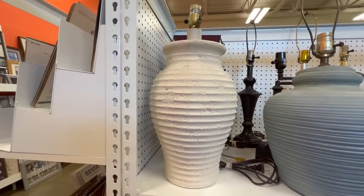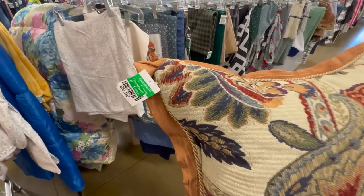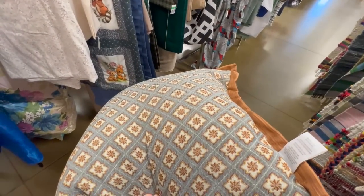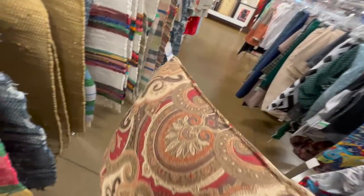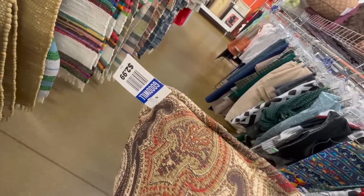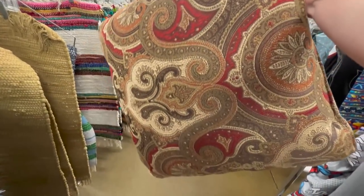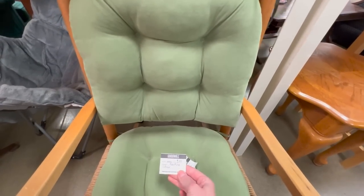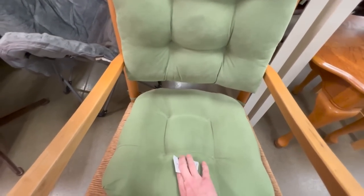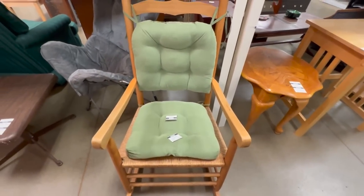I'm loving this lamp at $9.99. This rocker was only $9.99 and in pristine condition. I couldn't believe it — it was so gorgeous. I don't have a place for a rocker right now, but someday, hopefully.